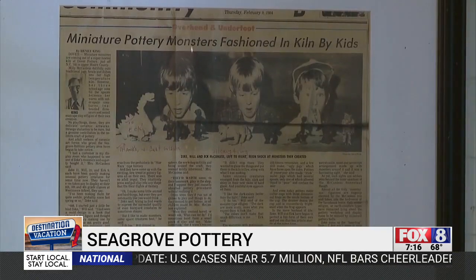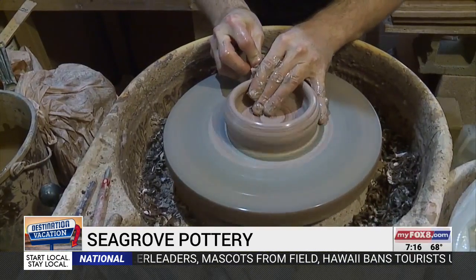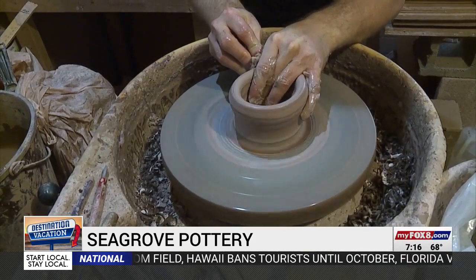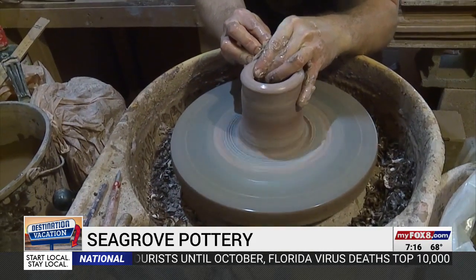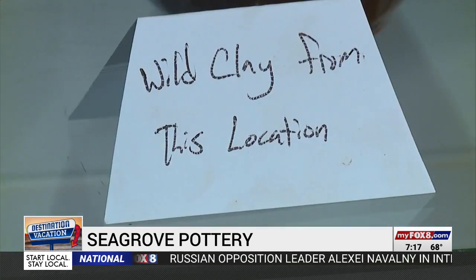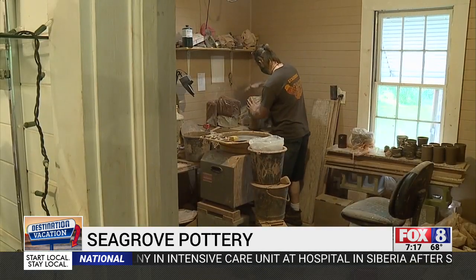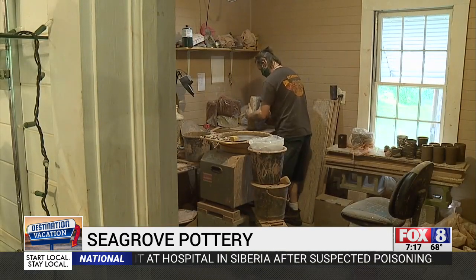Ech is a second-generation potter in Seagrove who even started as a child. For some families here, making pottery stretches back eight generations — hundreds of years. Every potter credits the rich history to the quality of the clay. Ech even calls it wild clay: you can just go out and dig it out of the yard and make pots from it.